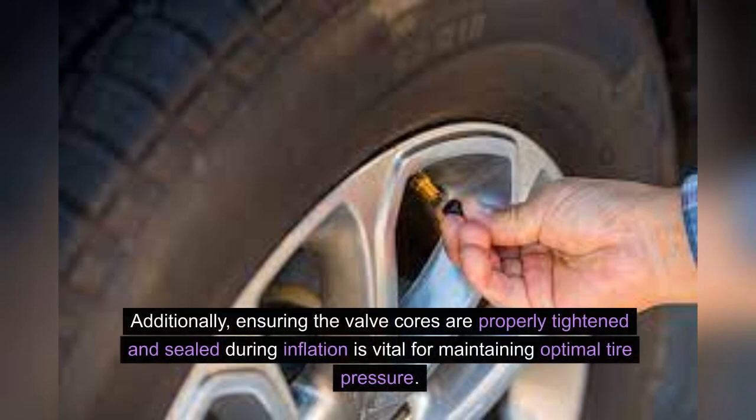Additionally, ensuring the valve cores are properly tightened and sealed during inflation is vital for maintaining optimal tire pressure.